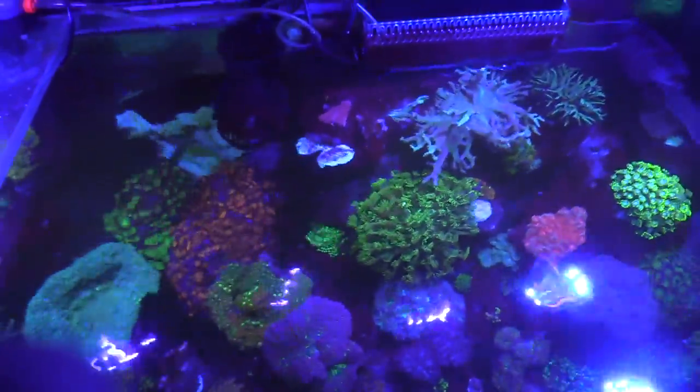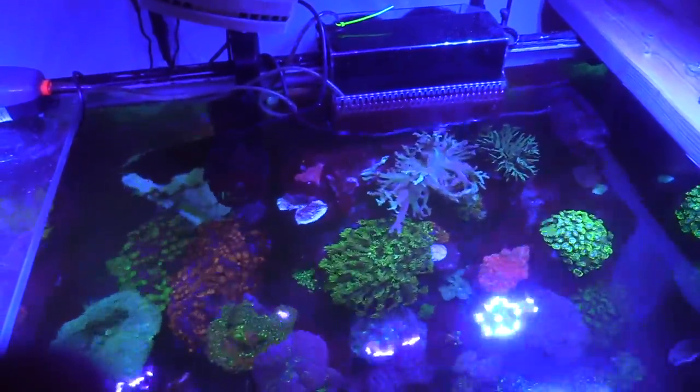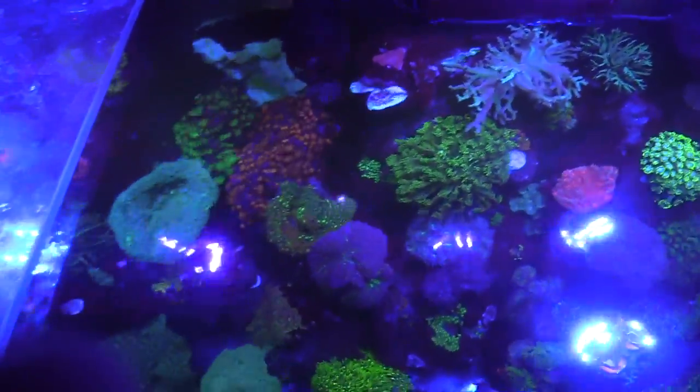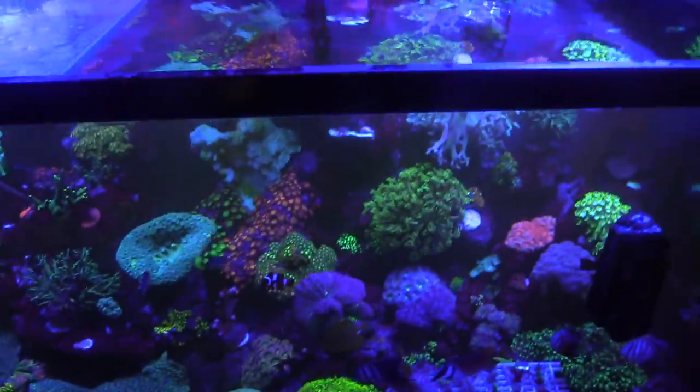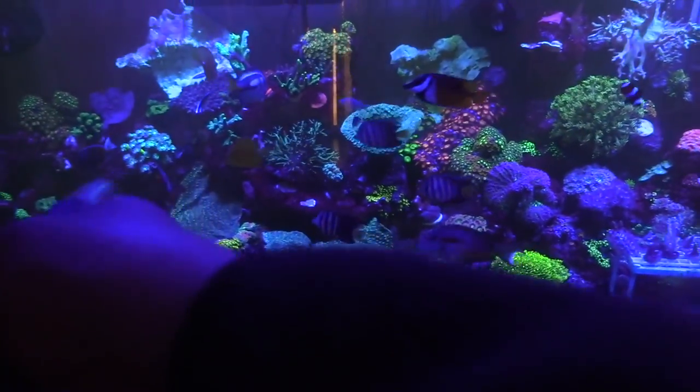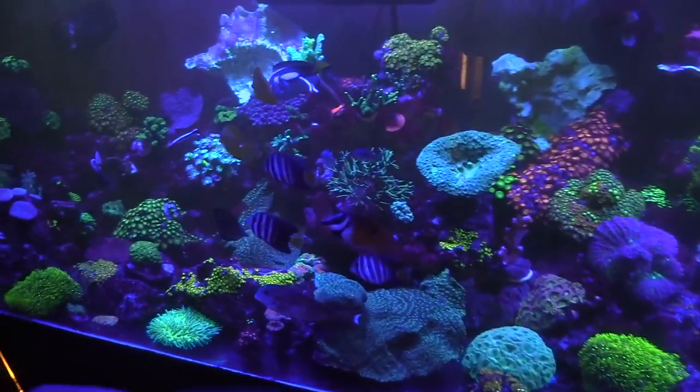This top-down view is sweet. I got a buddy Pedro who let me do it — his tank is pretty tall.